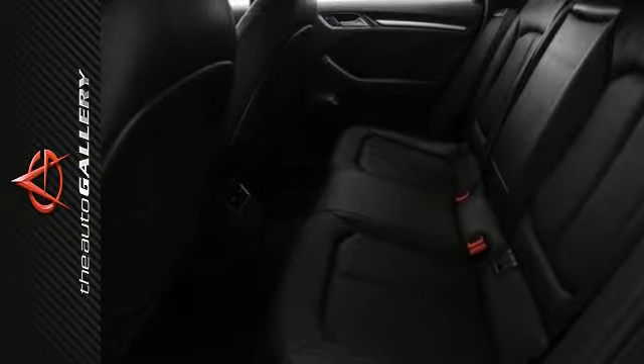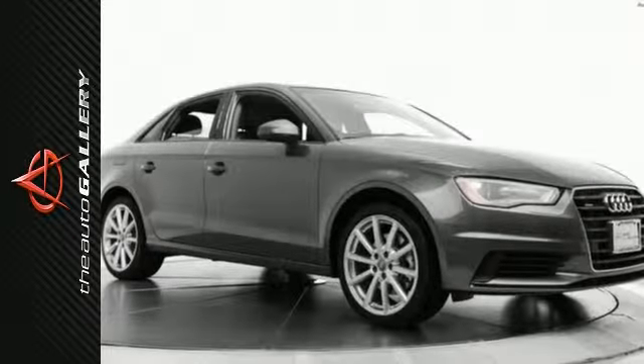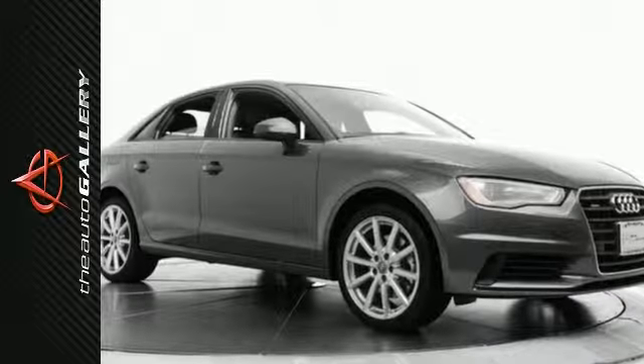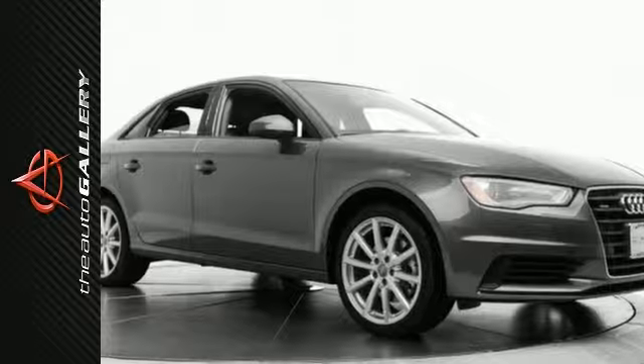In addition to this Audi A3 2.0T Premium, we have 43 other A3s just like this one in stock at Audi Woodland Hills, located at 21301 Ventura Boulevard, Woodland Hills, California.